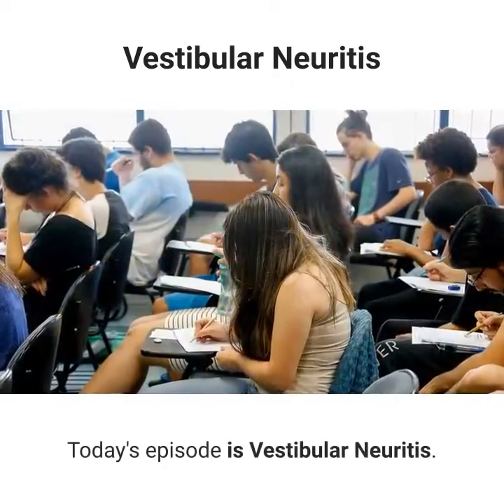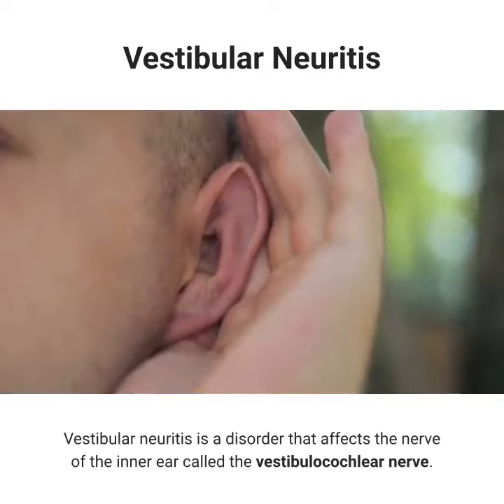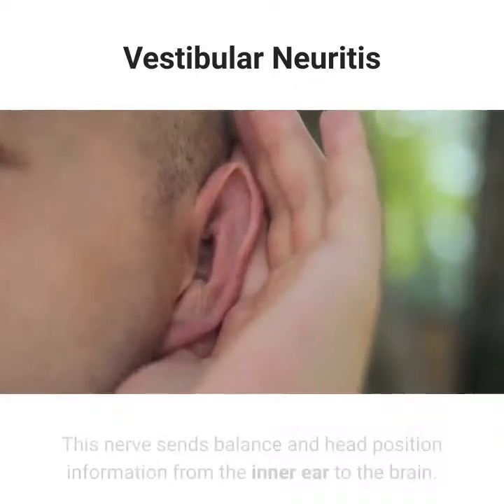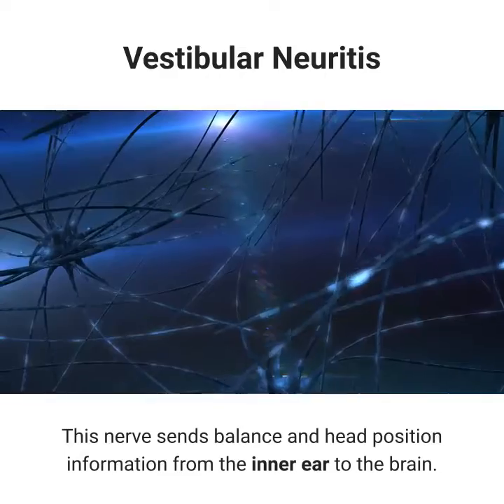Hello. Today's episode is vestibular neuritis. Vestibular neuritis is a disorder that affects the nerve of the inner ear called the vestibulocochlear nerve. This nerve sends balance and head position information from the inner ear to the brain.